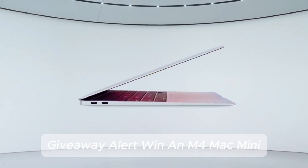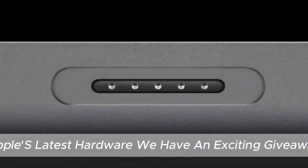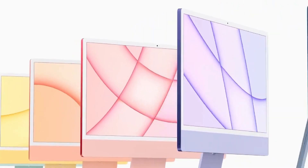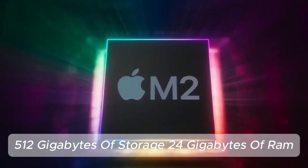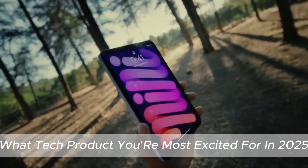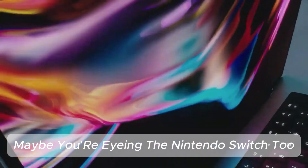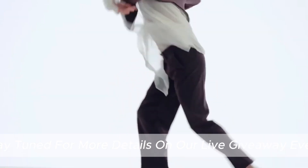Giveaway alert — win an M4 Mac Mini! If you're eager to get your hands on Apple's latest hardware, we have an exciting giveaway. One lucky subscriber will win an M4 Mac Mini featuring an M4 Pro chipset, 512GB of storage, and 24GB of RAM. To enter, simply comment below what tech product you're most excited for in 2025 — it can be Apple-related or any other gadget, maybe you're eyeing the Nintendo Switch 2, a new iPhone, or a DJI drone. Stay tuned for more details on our live giveaway event.